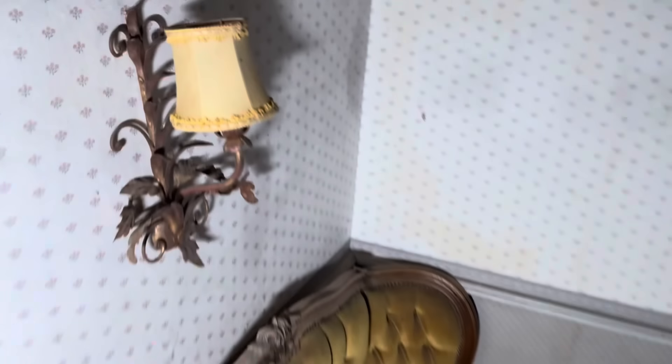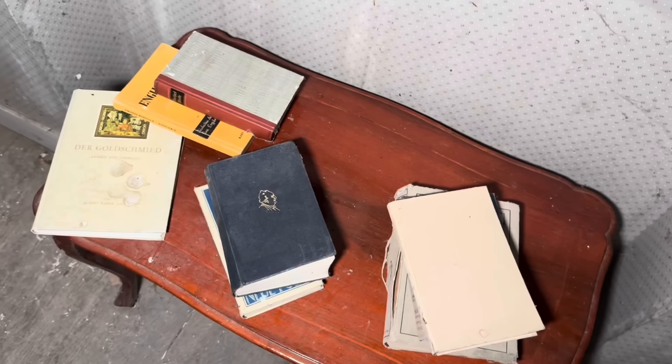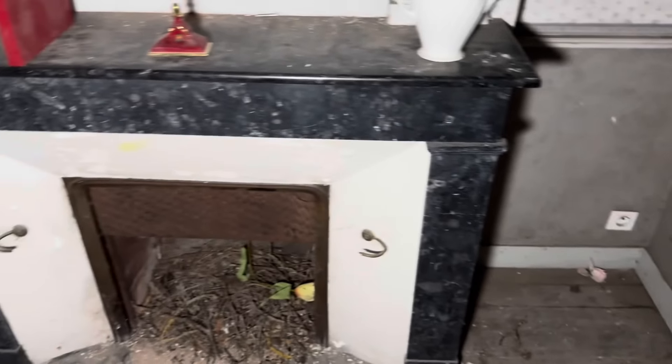If you look, it's all matching as well - got the sort of mustardy colour going across all the little fixtures and fittings. It's really good. They definitely like the books though, because there's loads of them - in every room there's at least a couple of books. And a big fireplace there.